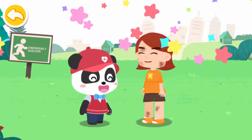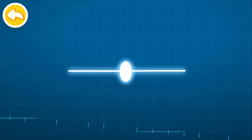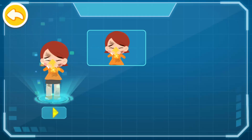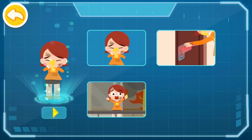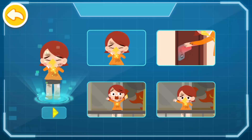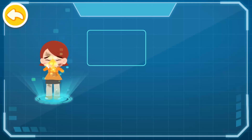How should we perform self-rescue when a fire breaks out? Let's review. One: cover your nose and mouth with a wet towel. Two: keep the door shut if it's burning hot. Three: call for help from balconies or windows. Four: stay calm and wait for rescue.